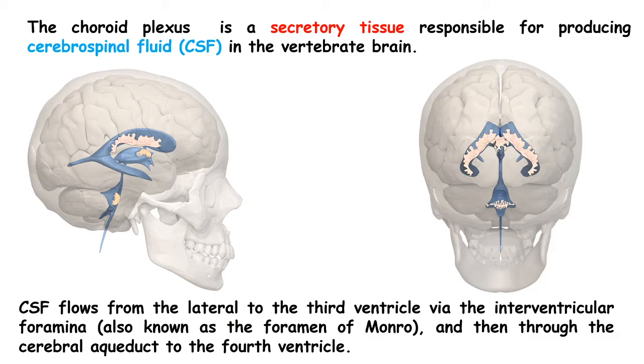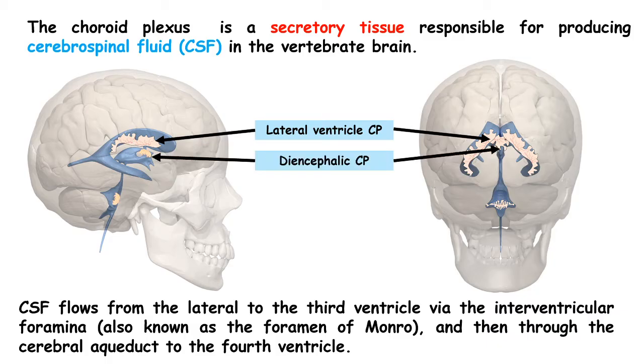CSF is produced from the choroid plexus, which is an epithelial tissue lined by several blood vessels — that is why the name 'plexus.' The choroid plexus lines the boundary of these ventricles and there are three distinct anatomical locations: the choroid plexus of the lateral ventricle, the choroid plexus of the diencephalon situated at the roof of the third ventricle, and the choroid plexus of the hindbrain situated in the fourth ventricle.